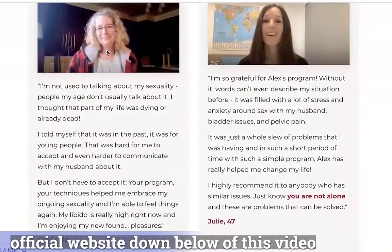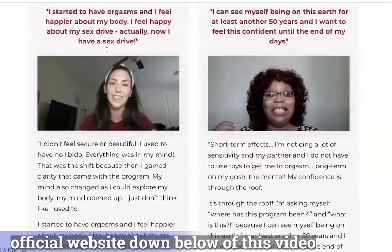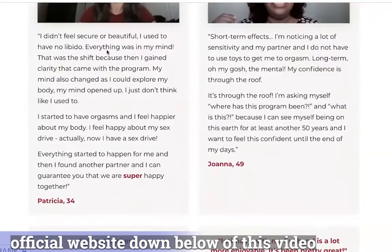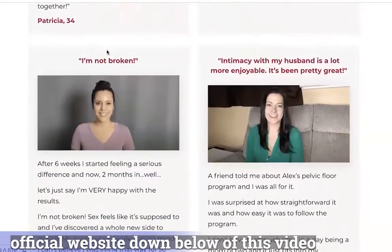So what is Female Vitality Blueprint? Does it actually work? I recently discovered Female Vitality Blueprint, also known as FVB. This proven 10-week program has delivered some excellent results to women.